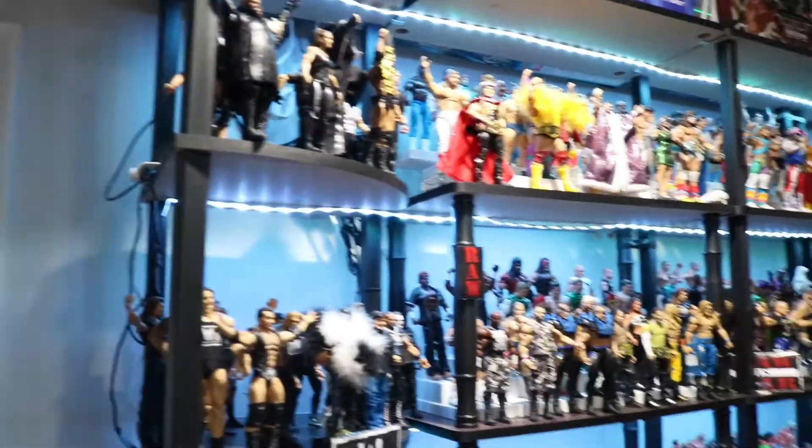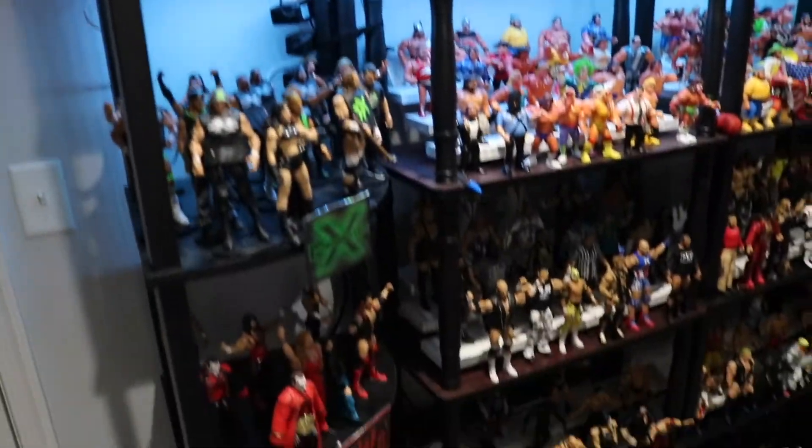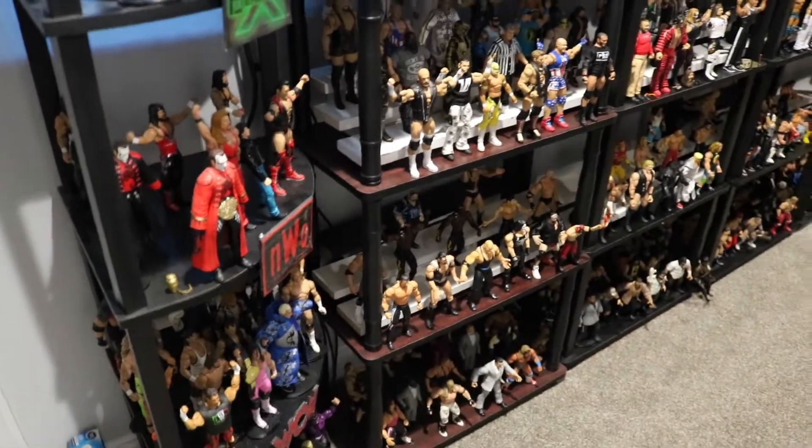We're gonna get started from the top section all the way down to the bottom, work our way up. These two top sections right here - we're gonna get a look at each of the figures and I'll explain a little bit about how I set them up.